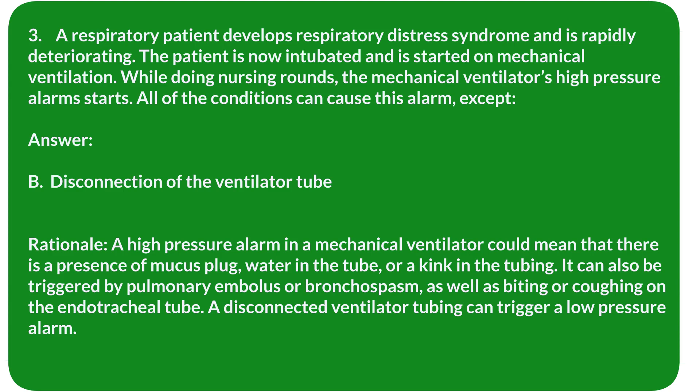Rationale: A high-pressure alarm in a mechanical ventilator could mean there is a presence of mucus plug, water in the tube, or a kink in the tubing. It can also be triggered by pulmonary embolus or bronchospasm, as well as biting or coughing on the endotracheal tube. A disconnected ventilator tubing triggers a low-pressure alarm.